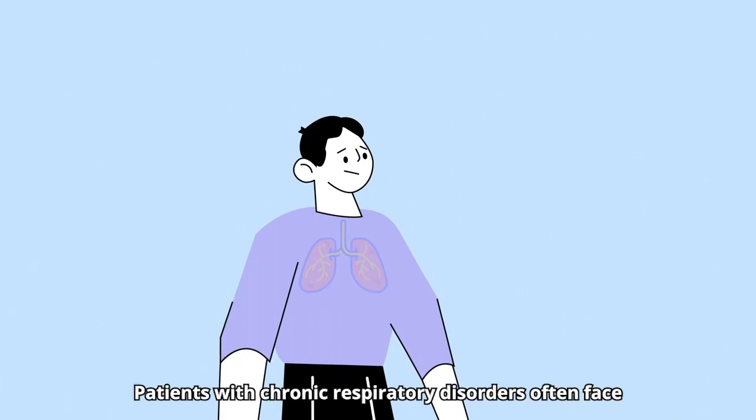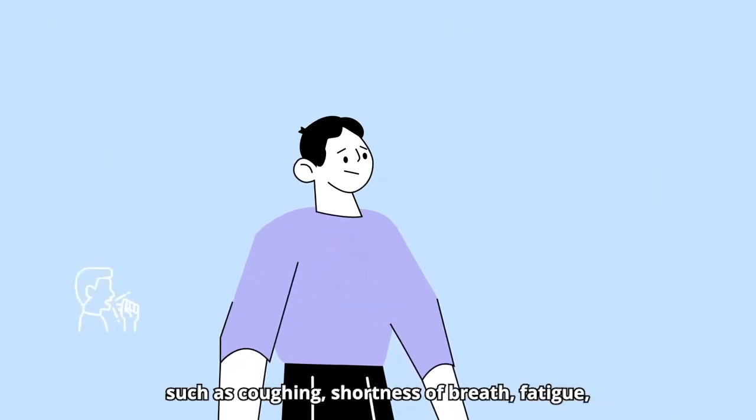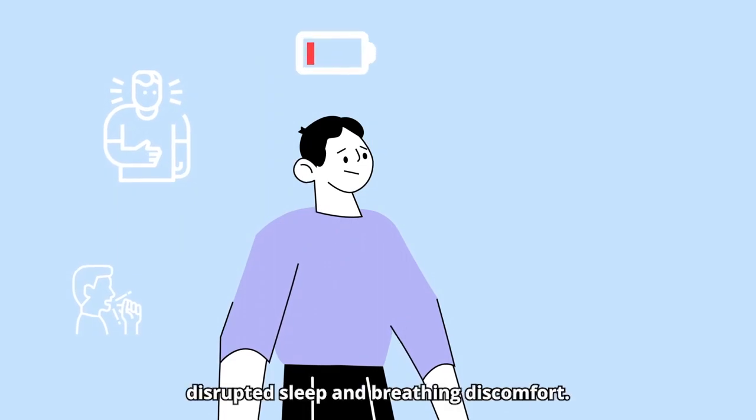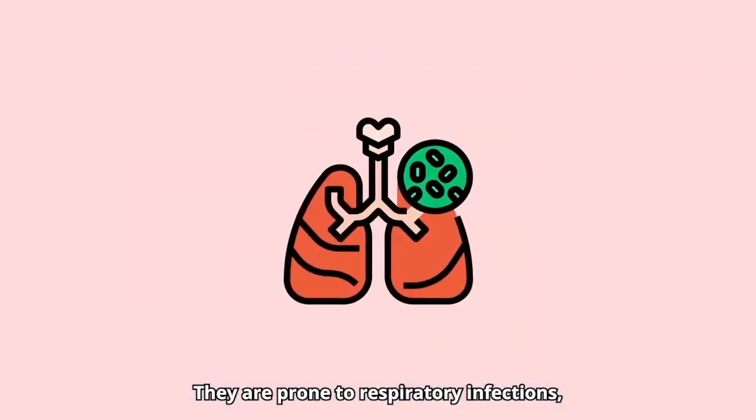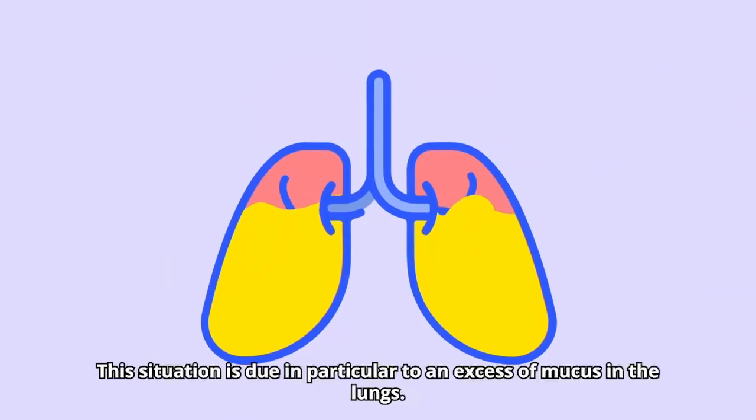Patients with chronic respiratory disorders often face burdening and disabling daily symptoms such as coughing, shortness of breath, fatigue, disrupted sleep and breathing discomfort. They are prone to respiratory infections which can sometimes lead to hospitalization. This situation is due in particular to an excess of mucus in the lungs.